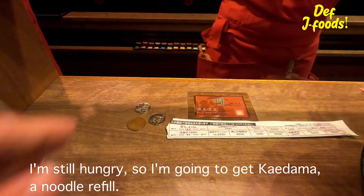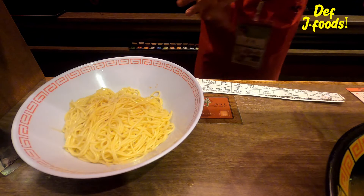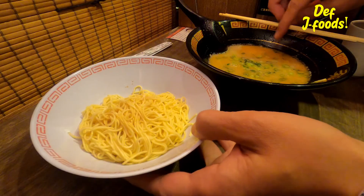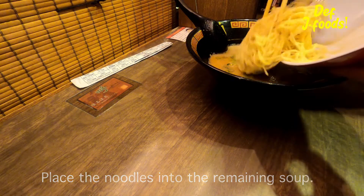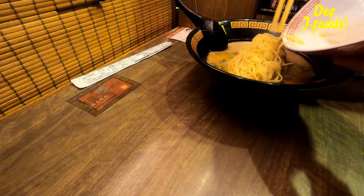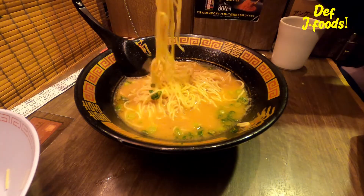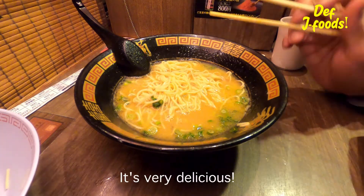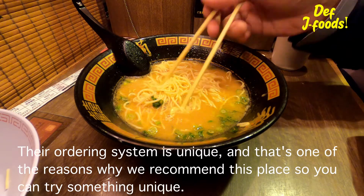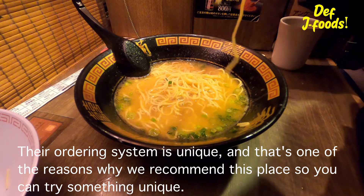You can taste the rich flavor from tonkotsu mixed with dashi. I'm still hungry so I'm going to get kaidama — a noodle refill. Place the noodles into the remaining soup and let the noodles go well with the soup. It's very delicious. Their ordering system is unique, and that's one of the reasons why we recommend this place — so you can try something unique.